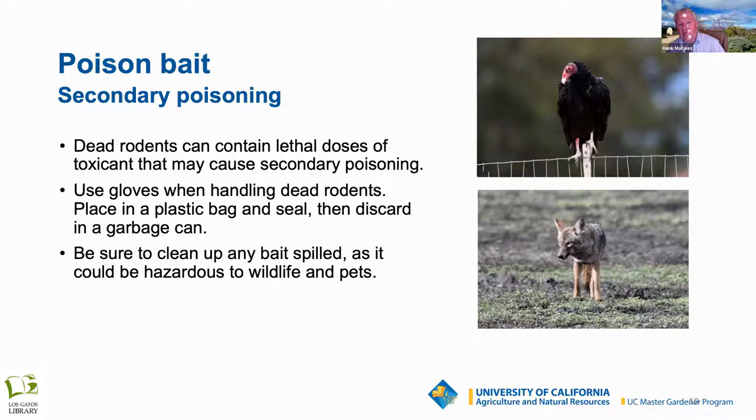For example, if you have d-Con bait that's supposed to be used in the attic or basement but you put it outside by the water heater, your neighbor's cat could come and eat it — and you have liability there. When cleaning up dead rodents, use caution and do not handle them with bare hands, as you can be exposed to both the chemicals and disease. Make sure all bait and carcasses are disposed of in the landfill.